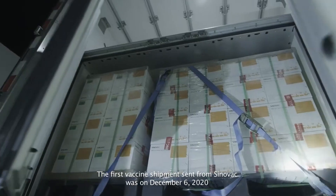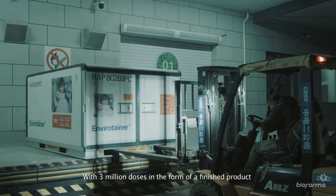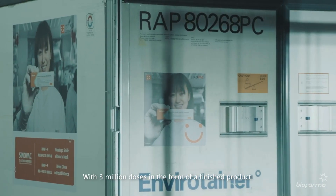The first vaccine shipment sent from Sinovac was on December 6, 2020, with 3 million doses in the form of a finished product.